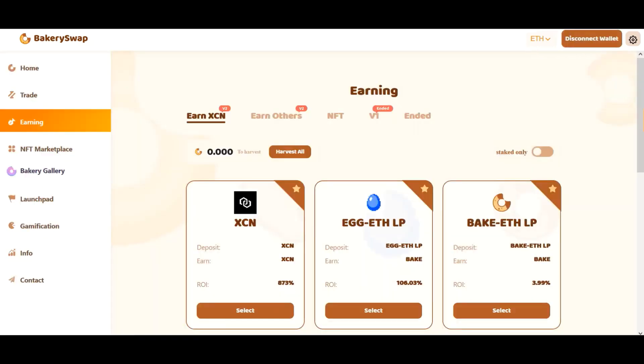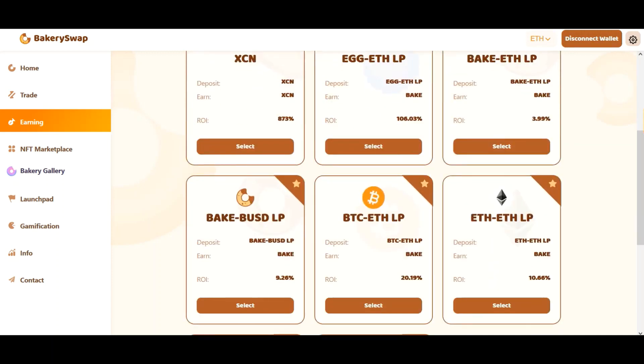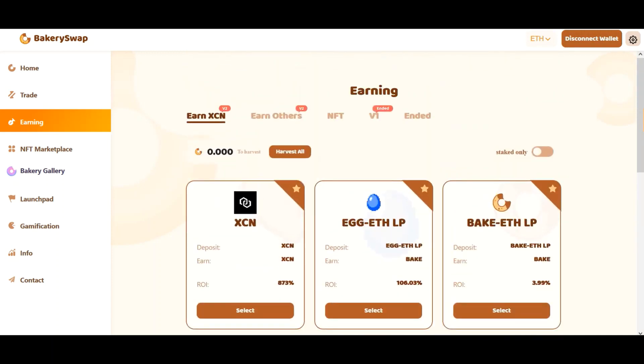After connecting your wallet to the system, we need to open the staking page. There we can see what coins BakerySwap offers for staking. I am first of all most interested in the offer for XEN staking because it's the most profitable offer available at the moment. We can earn up to 873% a year — that's an incredibly profitable rate. At least every other known investor is already in on this offer. I personally know people who have already invested $100,000.